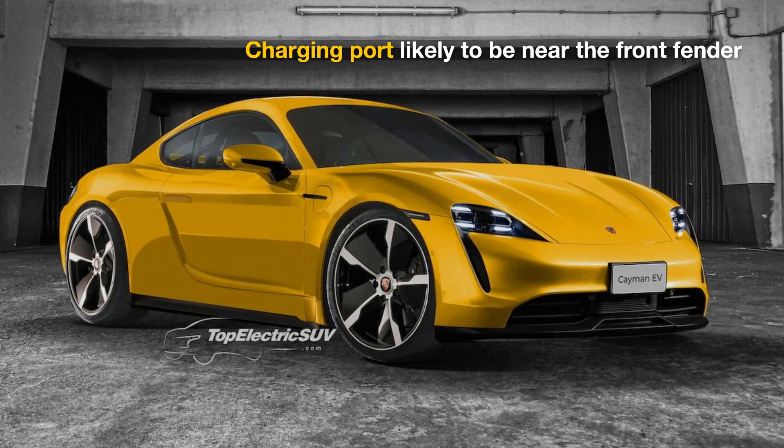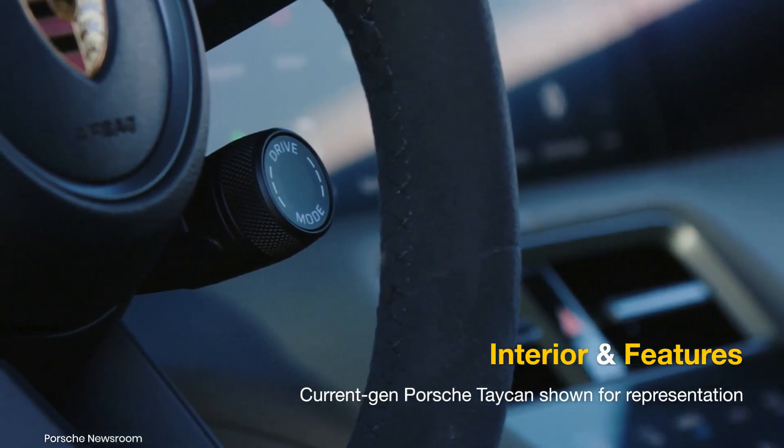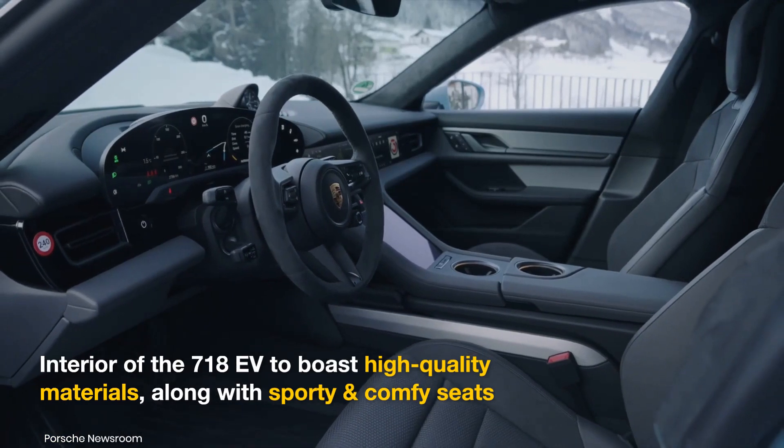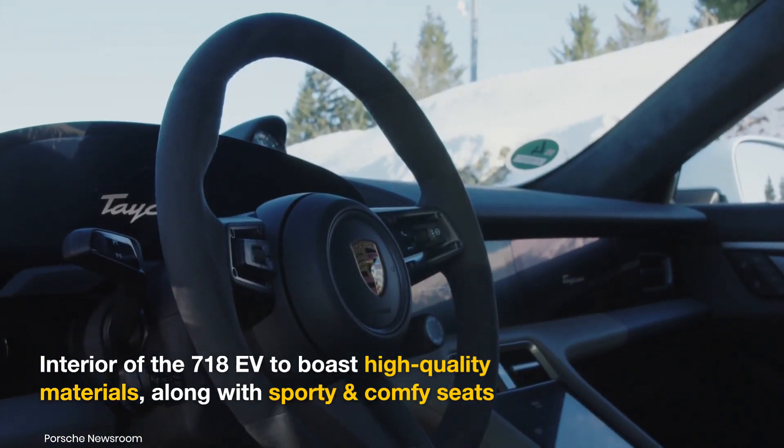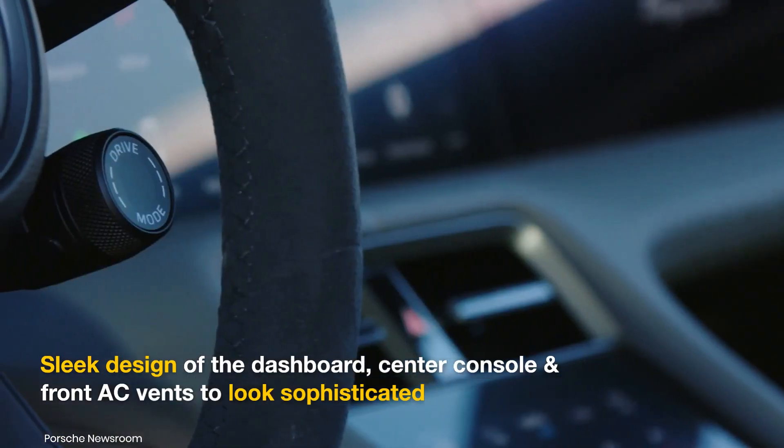Both renders have the charging port located behind the front fender. The high-quality interior of the Porsche 718 EVs should share a familiar layout, with sporty but comfortable seats and a sleek design for the dashboard, center console, and AC vents.